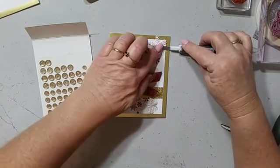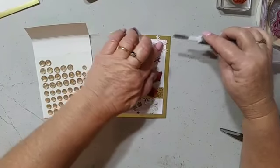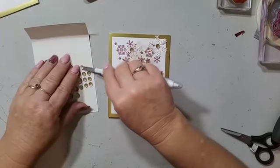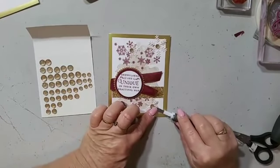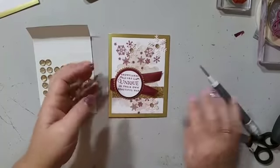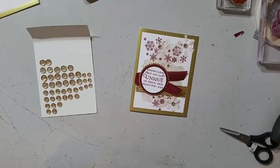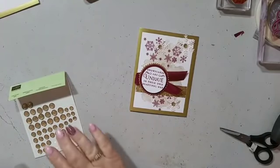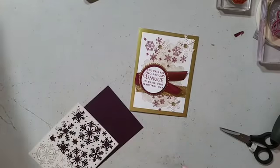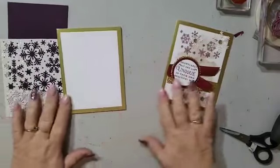How cute is that — a gold gem in the middle of the snowflake! Now we have to do the next card. What I want to do is use another gold base again. I'm going to use the Merry Merlot and stick with it. I'm going to measure and cut a base that's going to go in there — three-and-three-quarters by five inches.